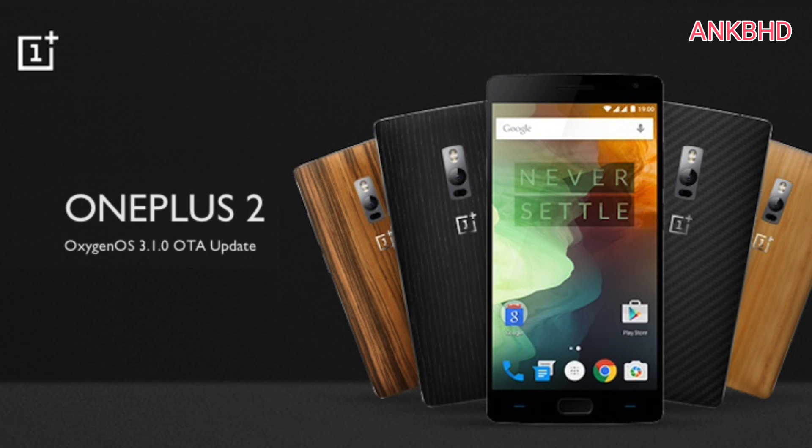OxygenOS 3.1.0 OTA update is now ready for OnePlus 2. What we like about OnePlus is the fact that the Chinese company strives to send out software updates regularly. It's easier for the company to deliver since it only has a few models to work on. The OxygenOS 3 version has already been released for the OnePlus 3, and now it's the OnePlus 2's turn to get it. The last update we remember was the OxygenOS 3.0.2 update released last June.